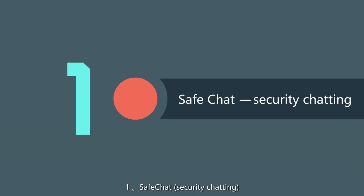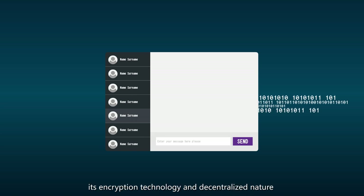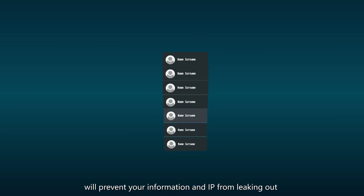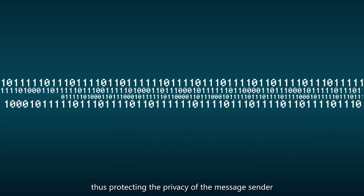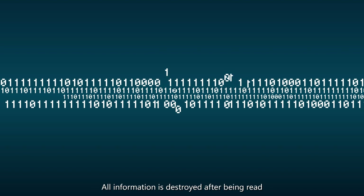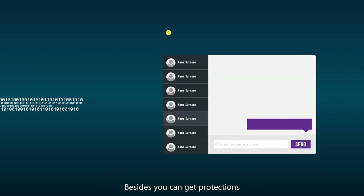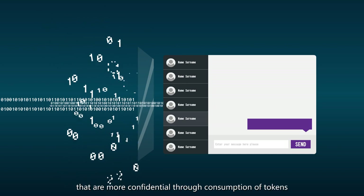SAFE Chart — Security Chart. When you use SAFE as a secure chat tool, its encryption technology and decentralized design will protect your information and IP from leaking out, thus protecting the privacy of the message center. All information is destroyed after being read, leaving no trace. Besides, you can get more confidential protections through consumption of tokens.